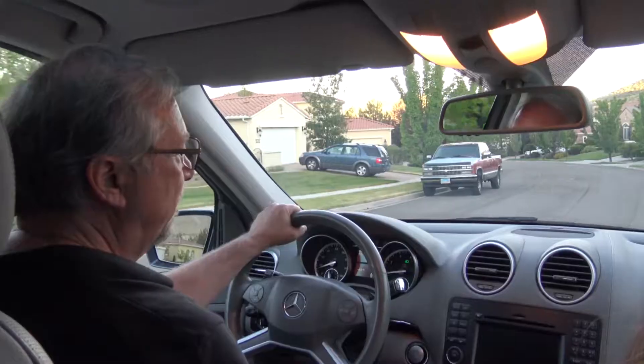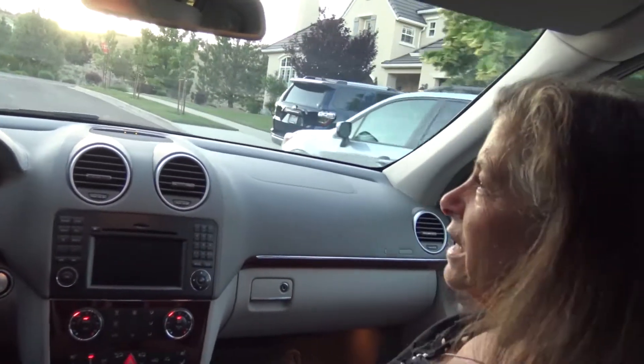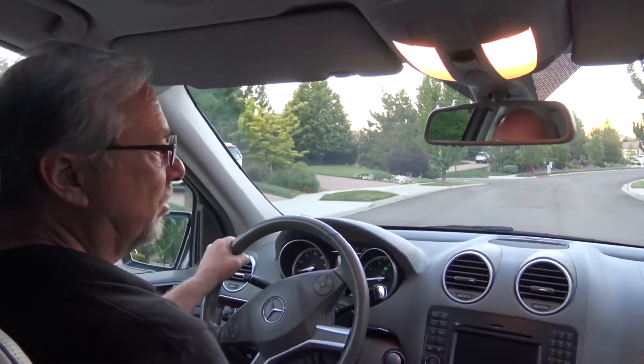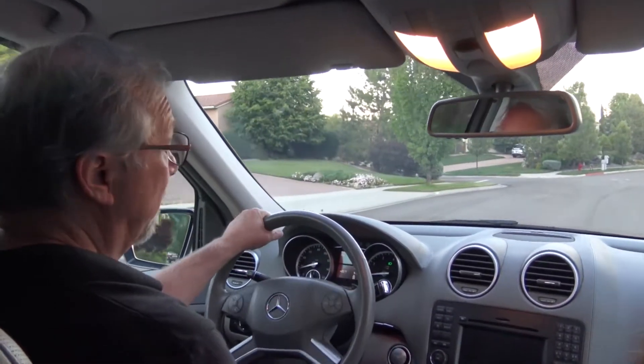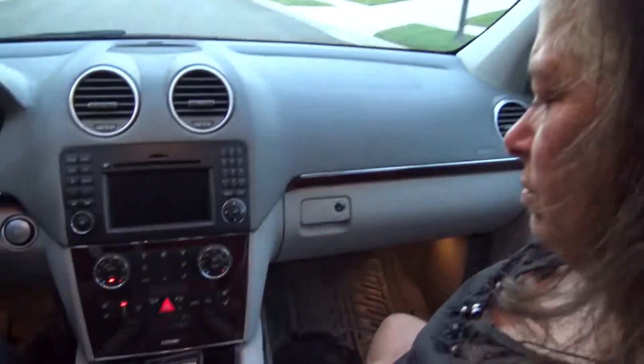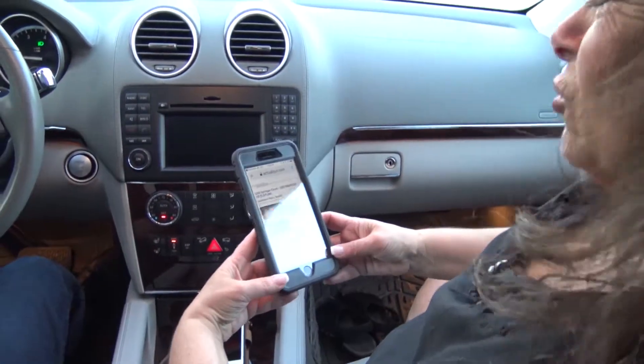That must be his auto MLS again — should we give him a call? No, we've seen eight houses today and I'm tired. Me too. Wait, what's this? ActualTour.